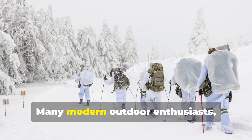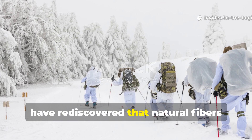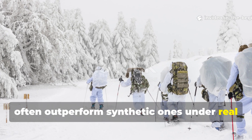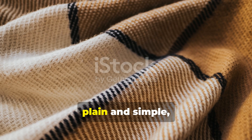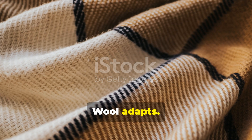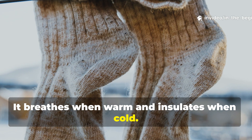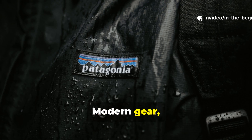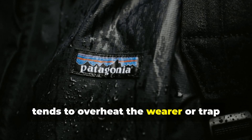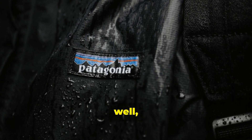Many modern outdoor enthusiasts have rediscovered that natural fibres often outperform synthetic ones under real survival conditions. The reason, plain and simple, is regulation. Wool adapts — it breathes when warm and insulates when cold. Modern gear, while light, tends to overheat the wearer or trap moisture that later freezes.